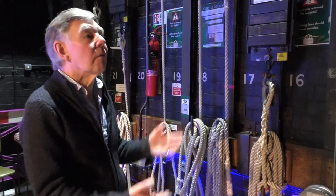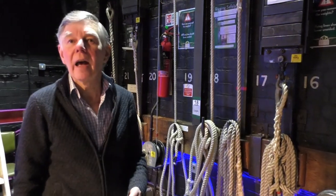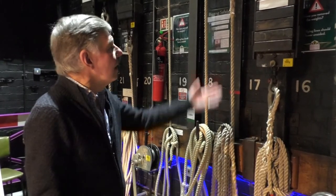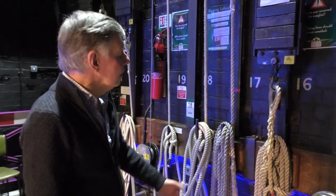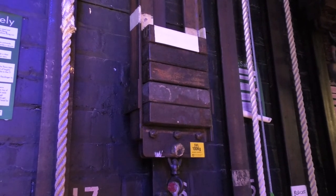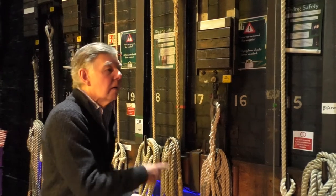This is the flying system. There are lines and poles above the stage, and to each of those is attached curtains, scenery, lighting — whatever is needed — and basically they are flown in. It's a counterbalance system: you counterbalance the weight of the scenery or lighting that you've put onto the bar, and then these lead weights will bring it up and down by hauling on this rope.